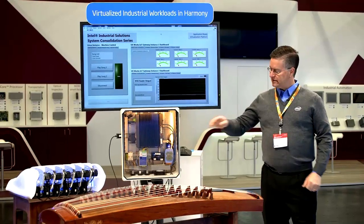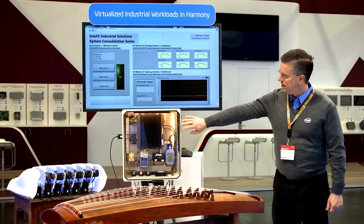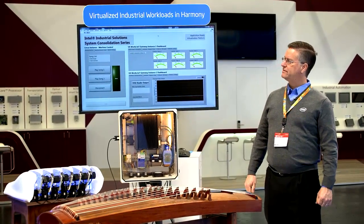Hi, I'm Scott Thomas here in Nuremberg for Embedded World 2014. We are rolling out our first product in our system consolidation series. This product is here inside of the industrial box. This is a Core i7 computer and it comes pre-configured with three operating systems in a Wind River Hypervisor configuration.